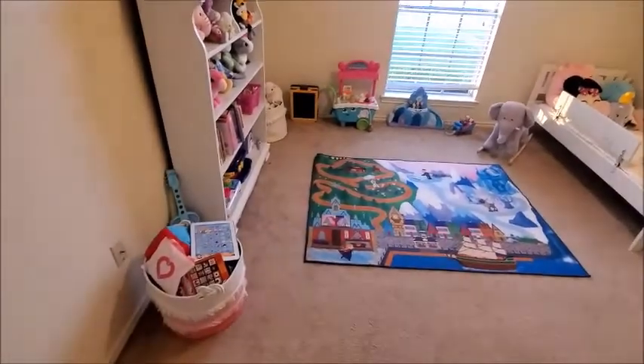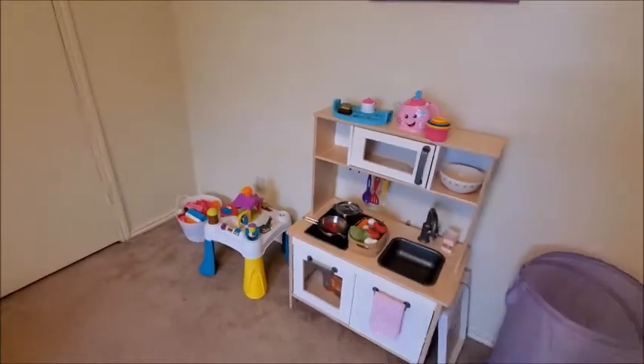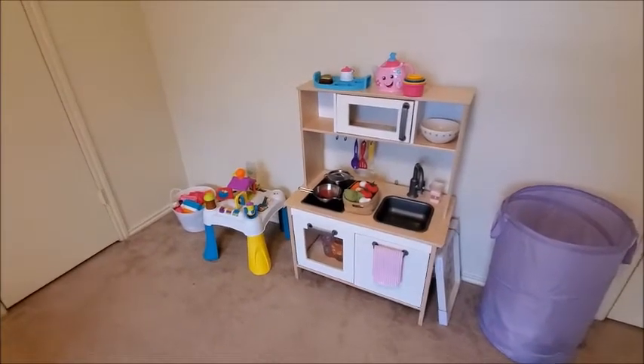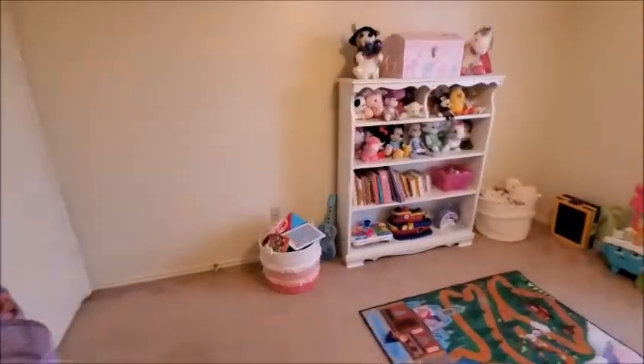Okay, so this is how it looks right now. I said I want to add some things, but right now this is how it looks, and Olivia likes it a lot.